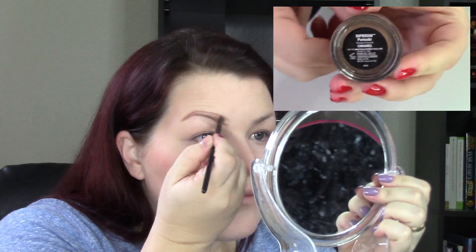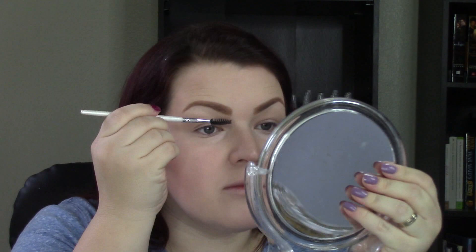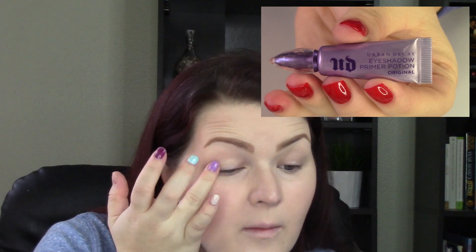Now I'm using my favorite eyebrow product — the Anastasia Dip Brow Pomade in Caramel — and I'm applying it with an ELF eyebrow brush. This is definitely my favorite brow product of 2015. Then I'm going in and lightening up the front part — when you go a little heavy-handed with the pomade, you can just take a spoolie and lighten it up a little bit.